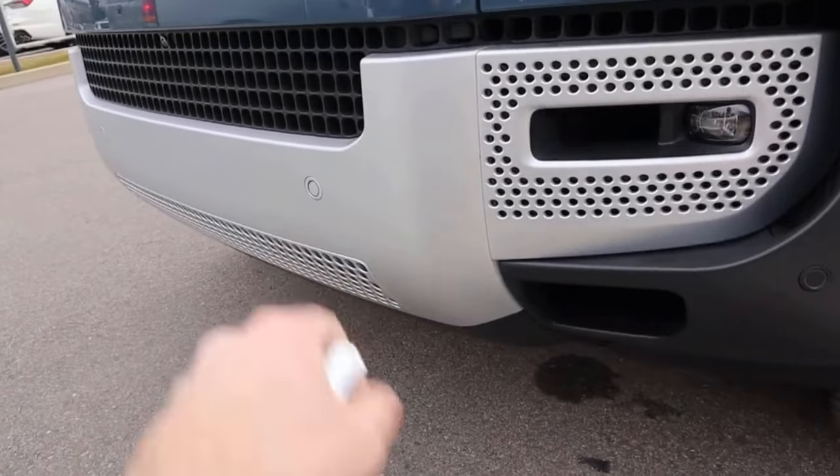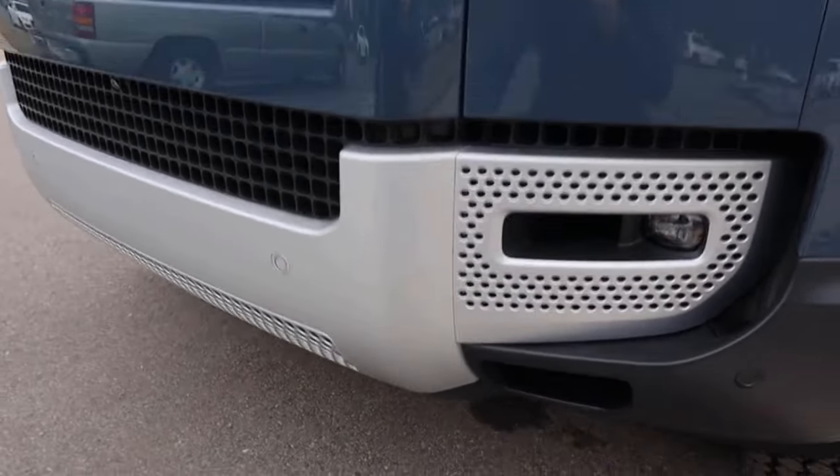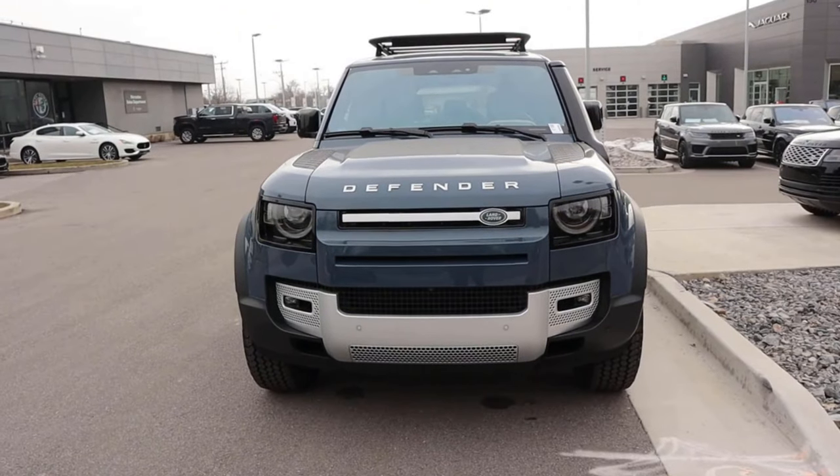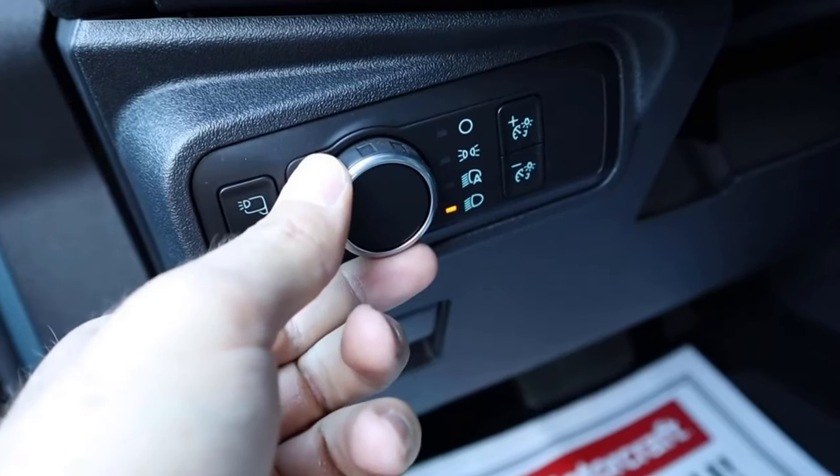Fog light down below, and you can see parking sensors on the front end. With the aggressive front end, we have 8.5 inches of ground clearance as standard. If you get air suspension, you get 11.5 inches at the highest ride height setting.